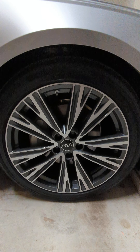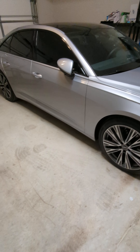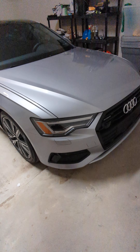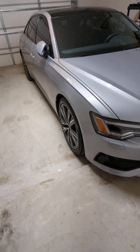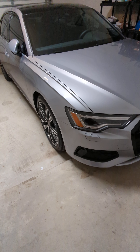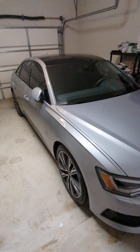It looks really good especially on this color — it's called Floret Silver — just a beautiful car, and those are such beautiful wheels. In my opinion, for $1,800 it's a pretty good bargain and gives the car a good contrast, especially with lighter colors like silver, white, or even red to make it pop.